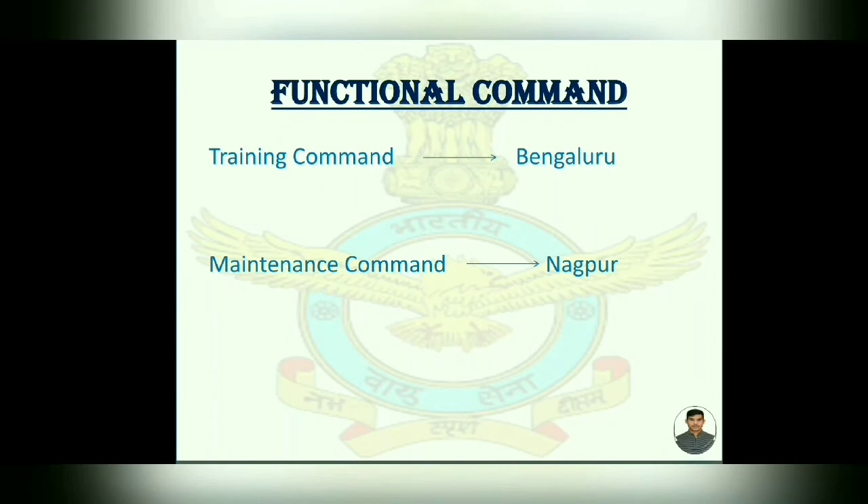It also has two Functional Commands. First, Training Command in Bengaluru. And second, Maintenance Command in Nagpur.